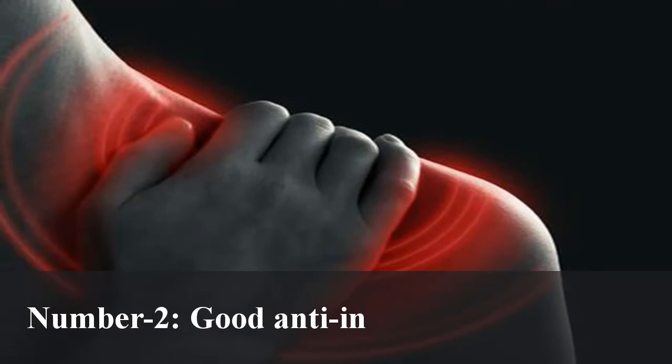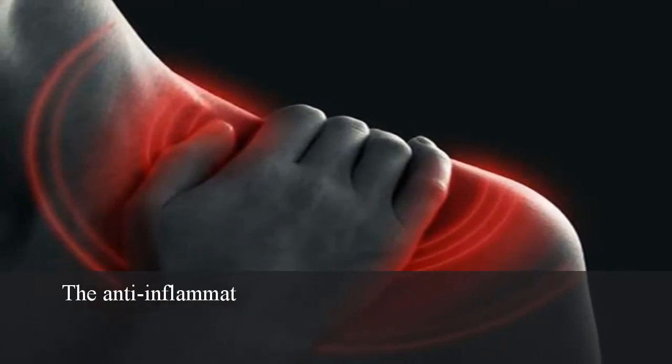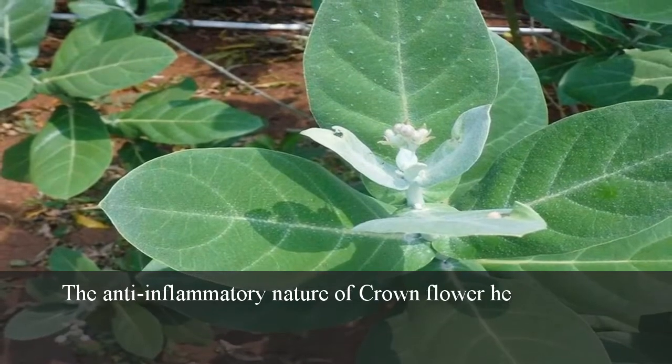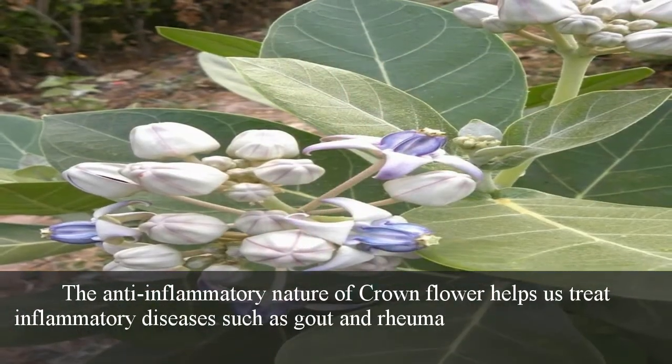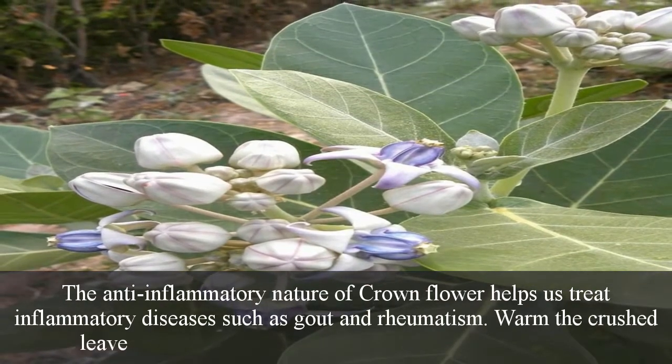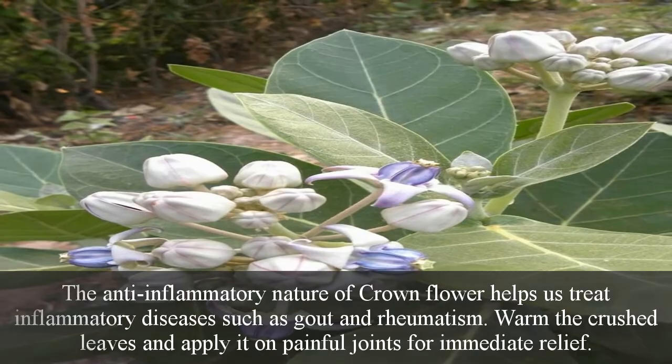Number 2: Good anti-inflammatory nature. The anti-inflammatory nature of crown flower helps us treat inflammatory diseases such as gout and rheumatism. Warm the crushed leaves and apply them on painful joints for immediate relief.